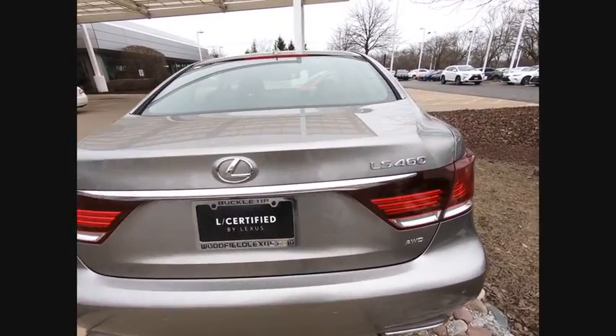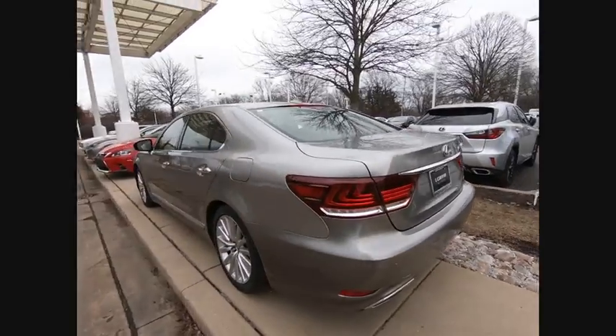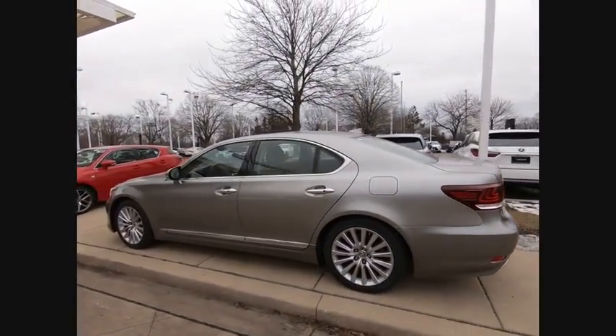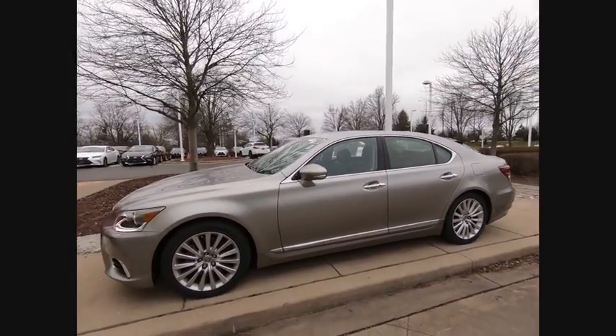This vehicle has less than 50,000 miles. Here are some of this vehicle's great options: power windows with safety reverse, traction control, stability control, front suspension type — strut.